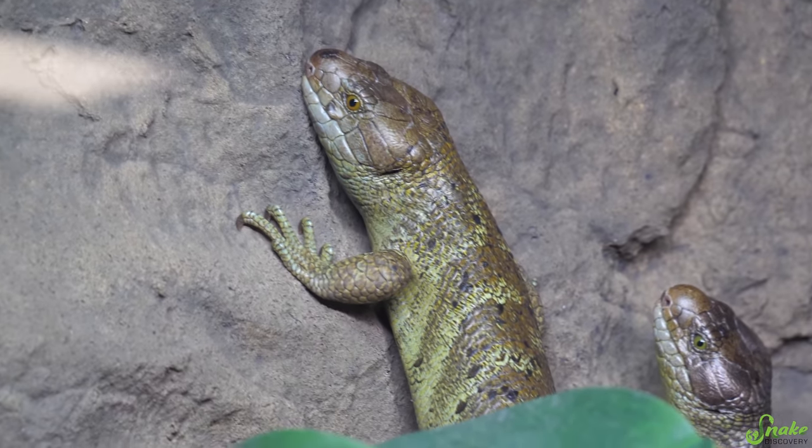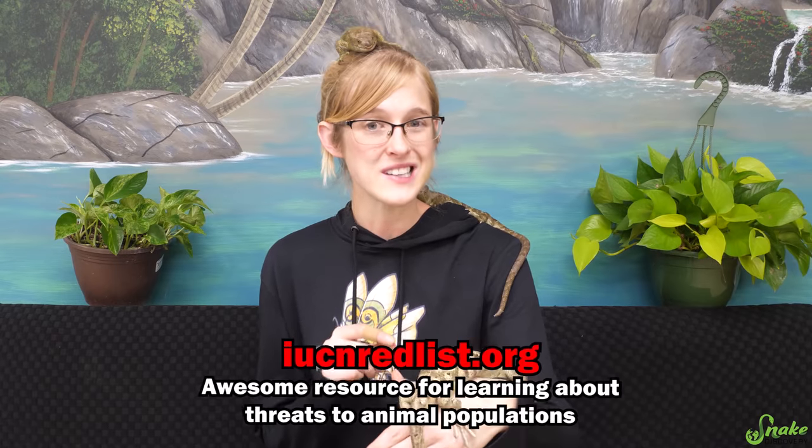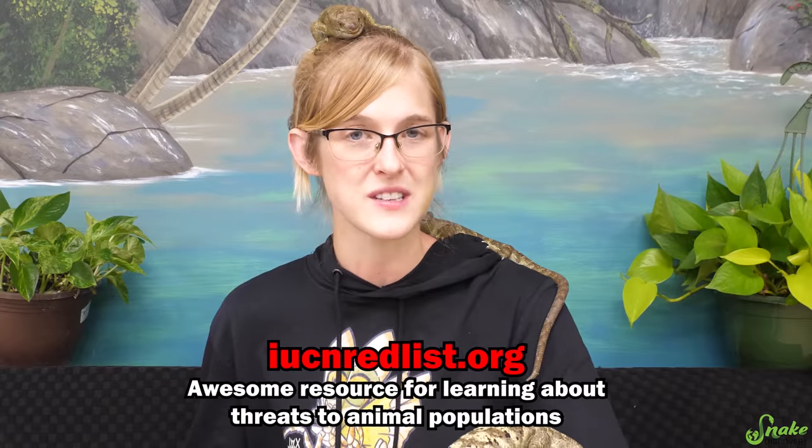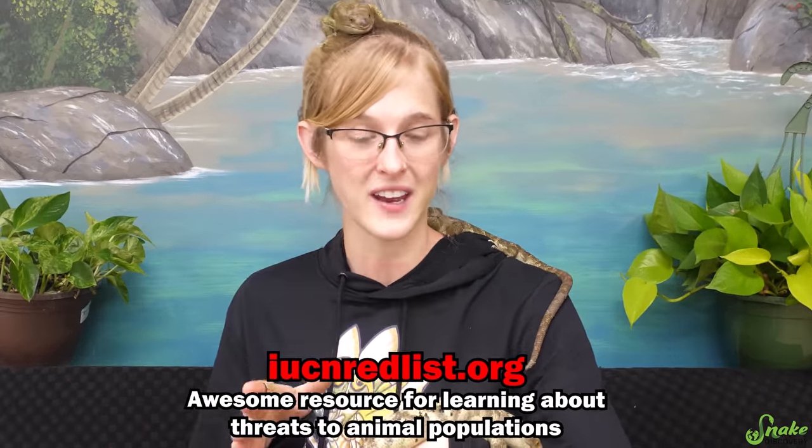The only reason to pursue a wild-caught individual is if it's a rescued animal or if you're looking for a new bloodline to introduce to a captive breeding population. Unfortunately, the pet trade along with logging, deforestation, and hunting for meat have all been terrible threats on their population in the Solomon Islands. These guys are considered a nearly threatened species on the IUCN red list and their populations are rapidly declining. If you ever want to check a species' current conservation status, just go to iucnredlist.org — it's really interesting information to see how populations are inclining or declining in the wild.